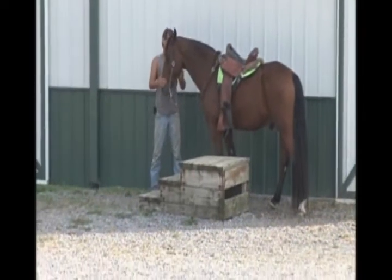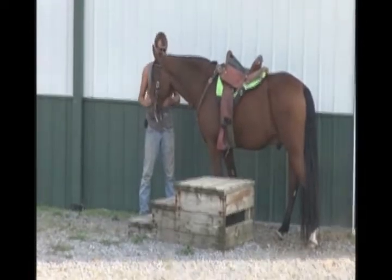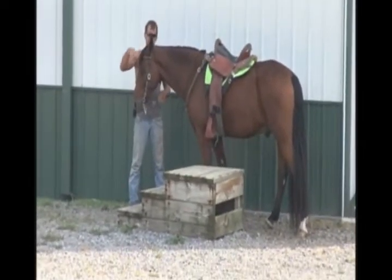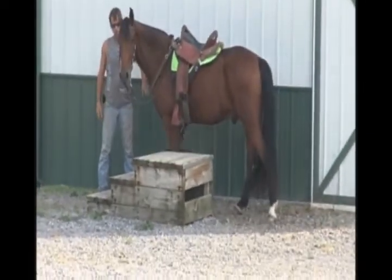This is Hillbilly. He is a nine-year-old, fifteen-and-one hands. He's a racking horse. He's got pedigree. And he is one fine feller. He's a blood bay.